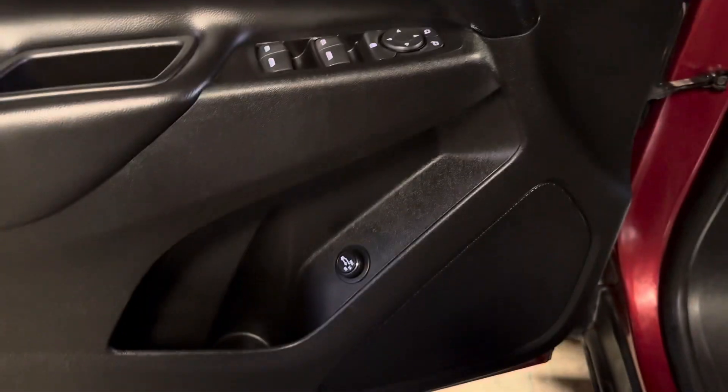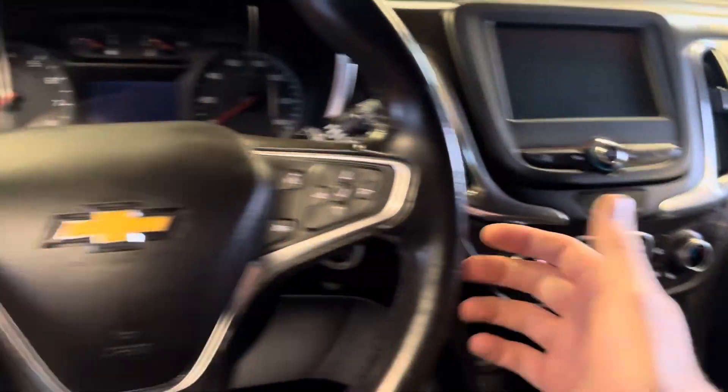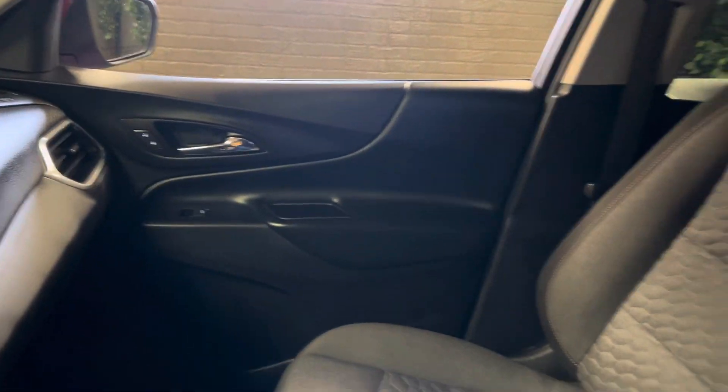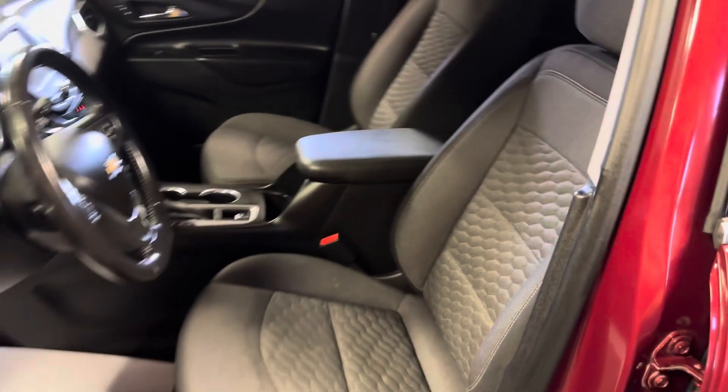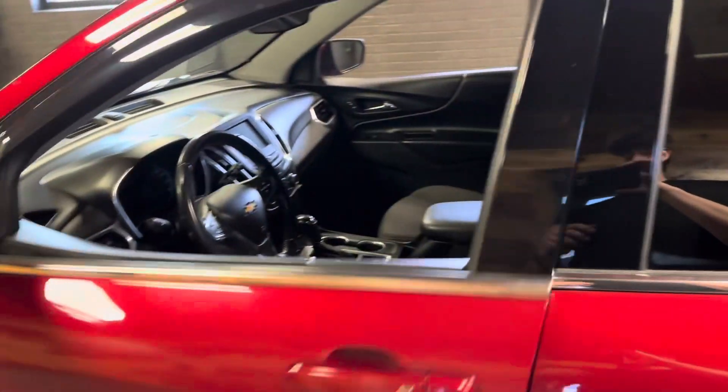Inside here, that power lift gate button is there as well. It has heated seats, remote start, and it also has a blind spot alert system and a lane keeping assist system. Come check it out today at Kurt Johnson Auto Sales.